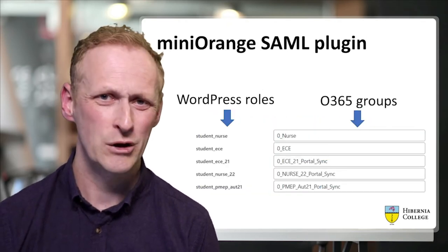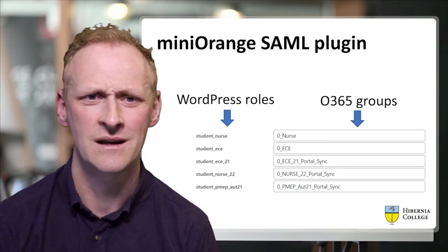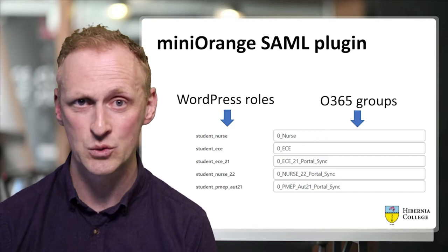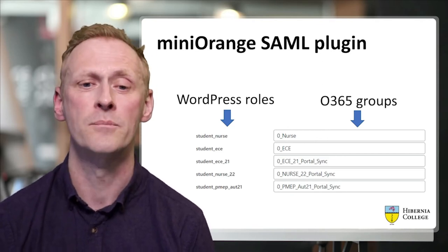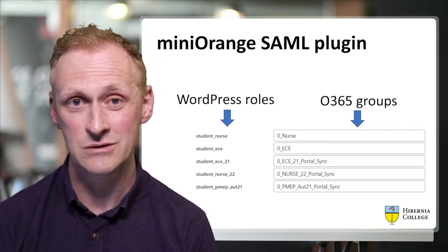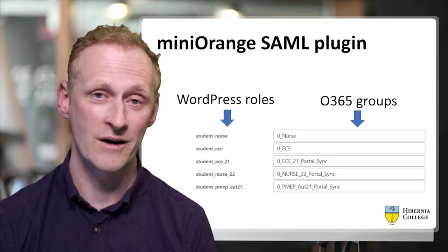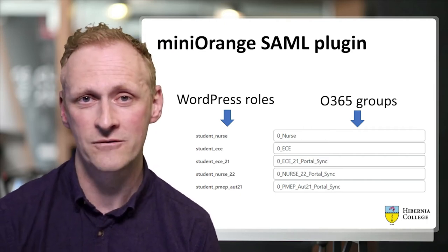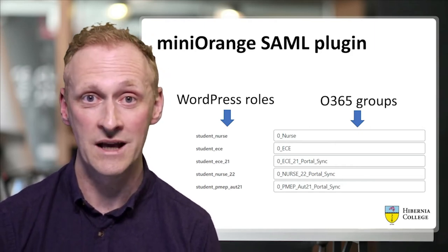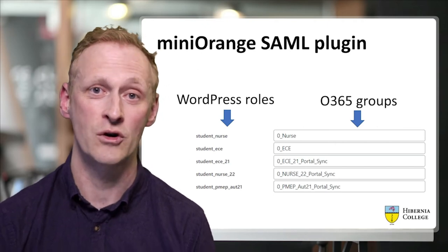We spent a lot of time looking at plugins for how to connect WordPress to our Office 365 infrastructure and authentication. We tested many ideas, but the Mini Orange SAML plugin was the one that worked really well for us in the last year. This makes a connection between your WordPress and your Microsoft Office 365. It allows students to authenticate and allows you to match WordPress roles you've created with your Office 365 groups, so once a student or staff or adjunct faculty authenticates, they're automatically assigned WordPress roles every time they log in.